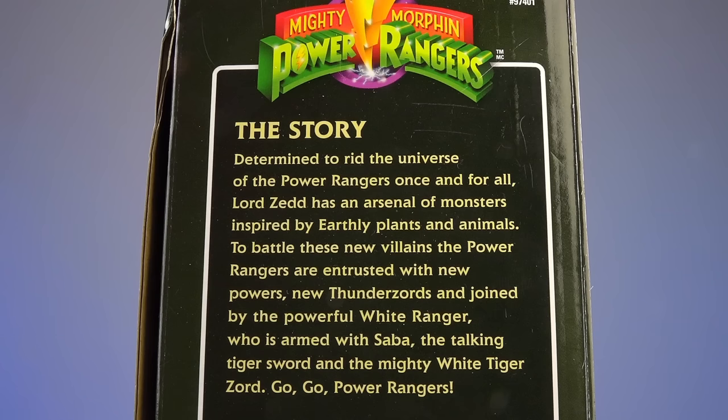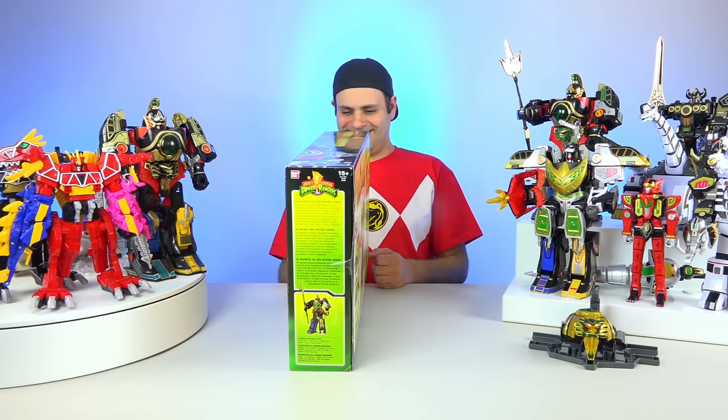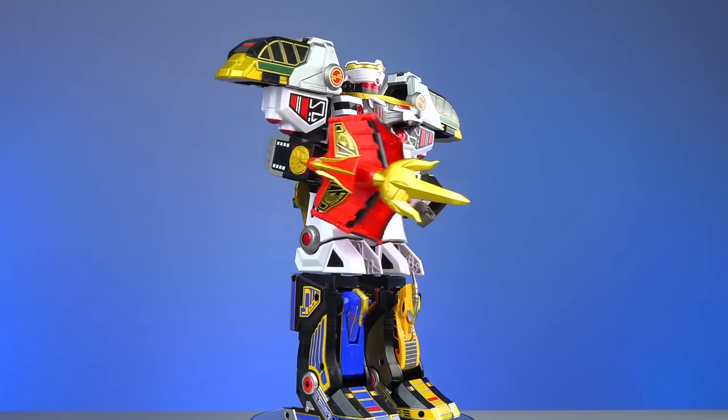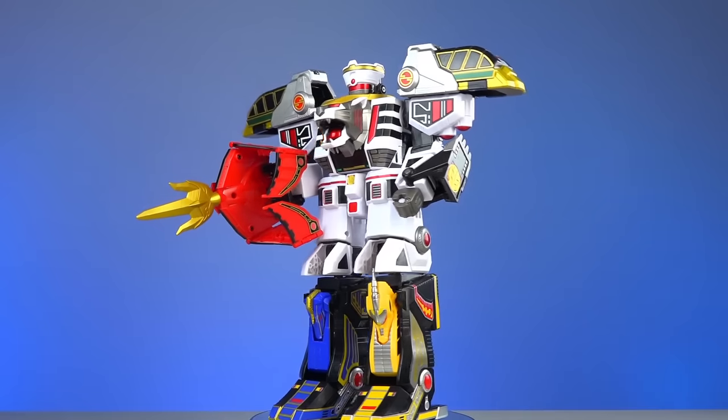There's a story on the box: Determined to rid the universe of the Power Rangers once and for all, Lord Zed has an arsenal of monsters inspired by earthly plants and animals. To battle these new villains, the Power Rangers are entrusted with new powers, new Thunder Zords, and joined by the powerful White Ranger, who is armed with Saba, the Talking Tiger Sword, and the Mighty White Tiger Zord.